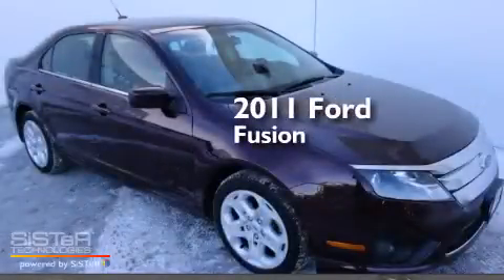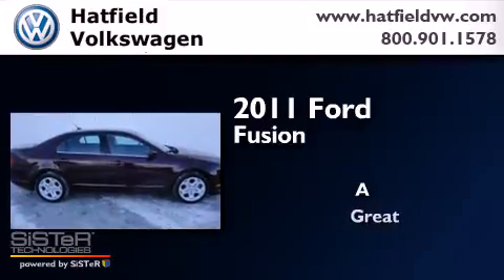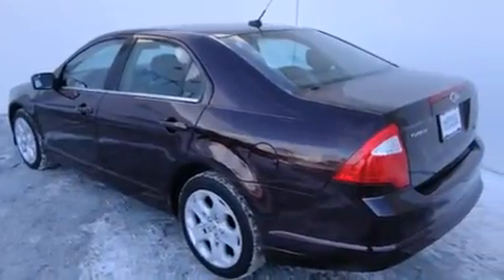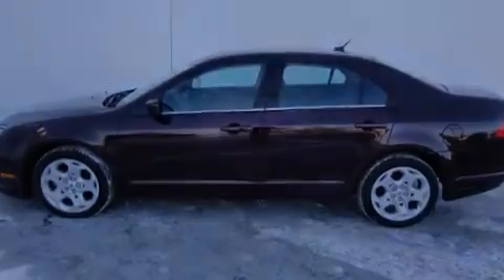This is a 2011 Ford Fusion. All of the following features are included: a power driver's seat, air conditioning, cruise control, and a CD player.